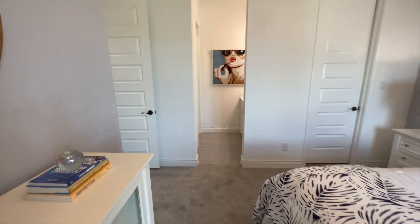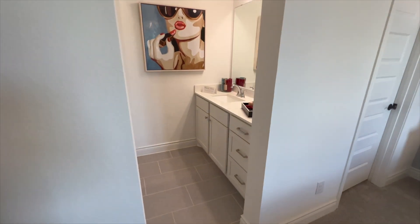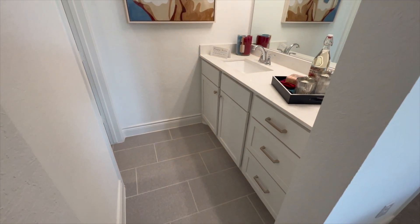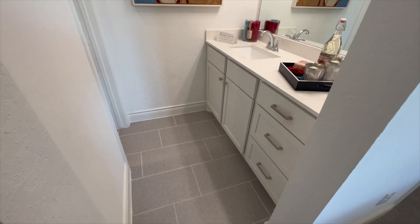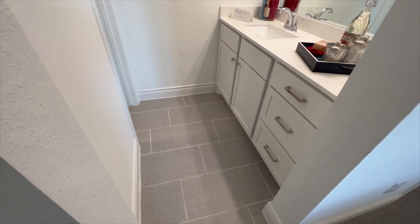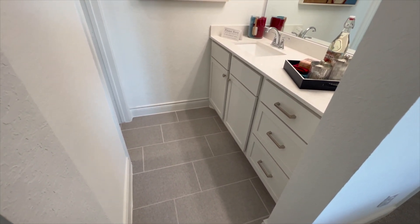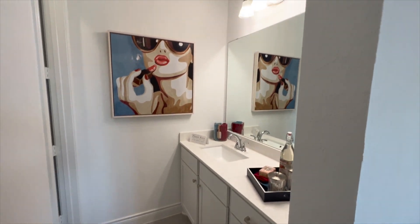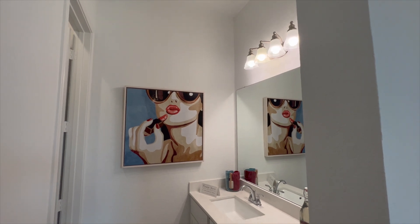This room is connected to a jack and jill style bathroom. Here is your first vanity, and take note of the beautiful neutral coloring they're using in the bathrooms — neutral colored tile, beautiful white cabinets, gorgeous countertops, an extra large mirror with a beautiful lighting fixture on top.